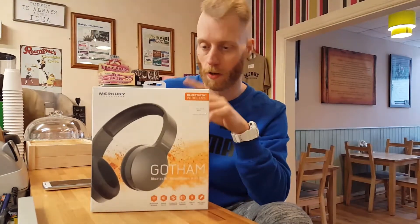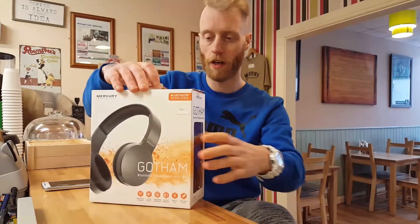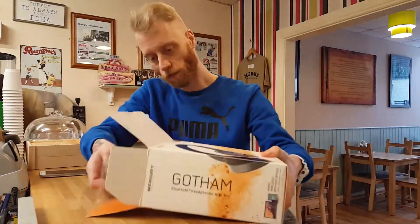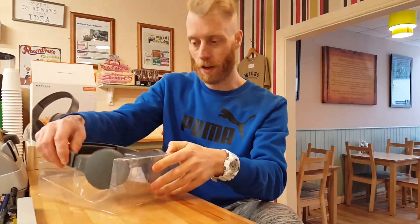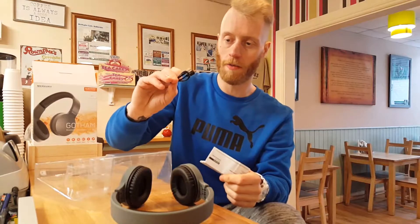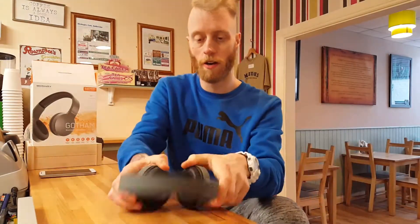Let's unbox them and then pair them to my Spotify account to see what the quality is like. Opening up the box — inside you have just a plastic insert, the headphones themselves which actually feel nice and not that plastic, a micro USB charging cable, and the usual instructions and warranty paperwork.